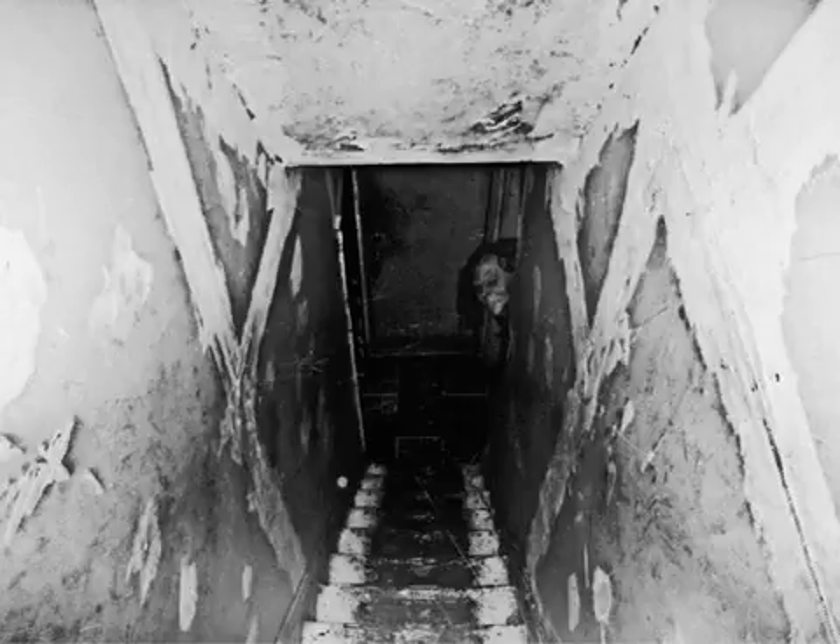Subject: Dr. Musgrove. Object retrieved: [Redacted], containing additional documentation of SCP-1796. Notes: Dr. Musgrove had been verbally briefed on SCP-1796 directly before initial testing.